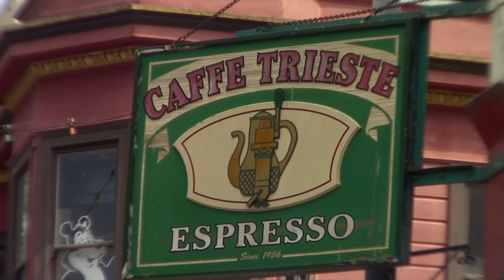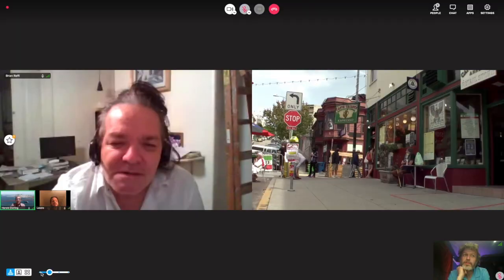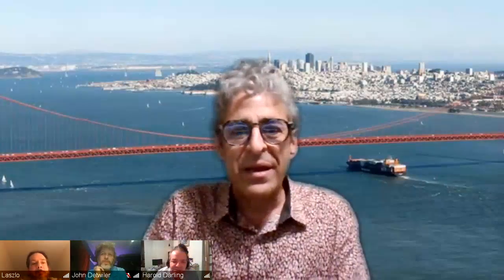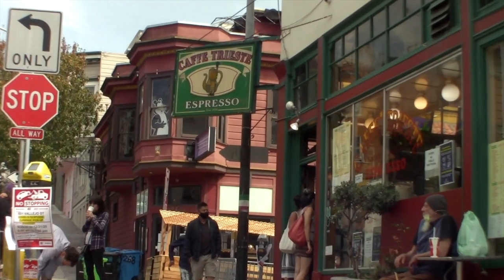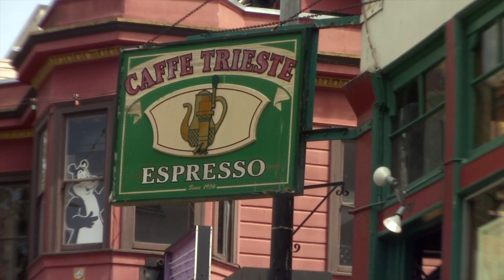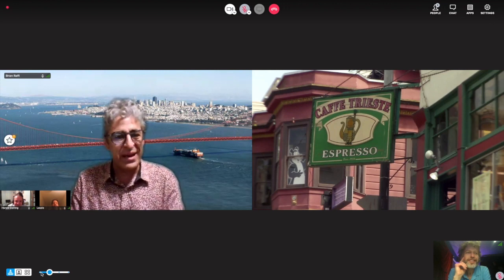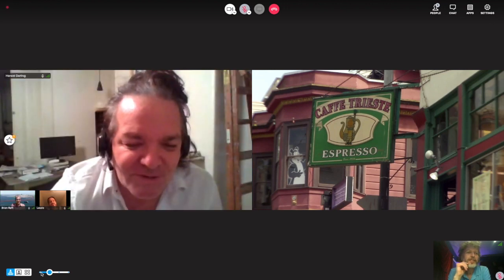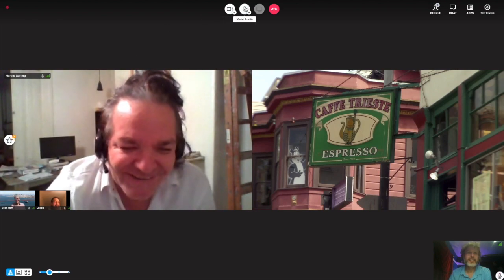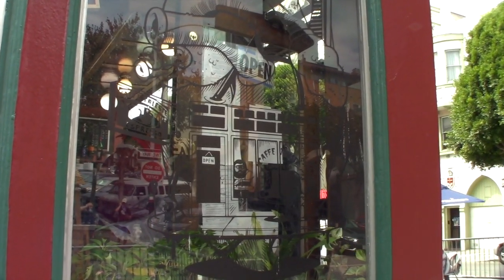This is Café Trieste, open in 1956. 'Is that the Hamm's Beer Bear?' I can't believe you caught that, Harold — that is the Hamm's Beer Bear! 'In high school we drank a lot of Hamm's beer — we were 16 and didn't really know any better.' Well, let's continue the North Beach tour.